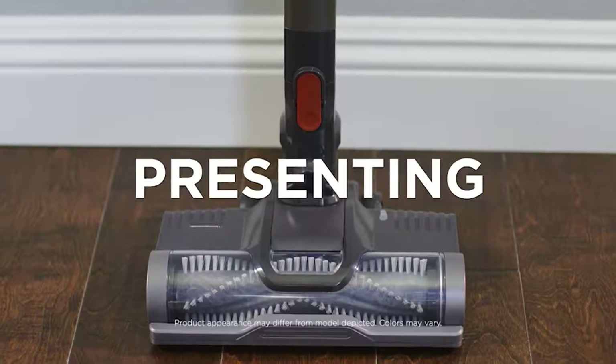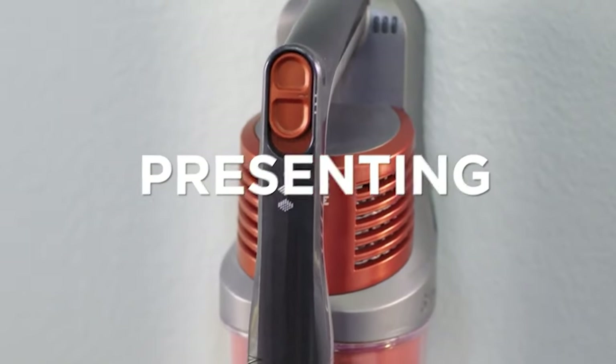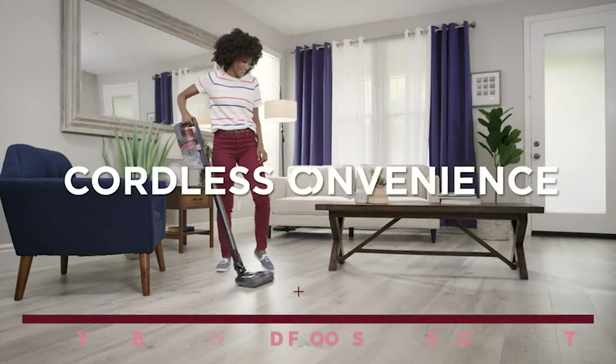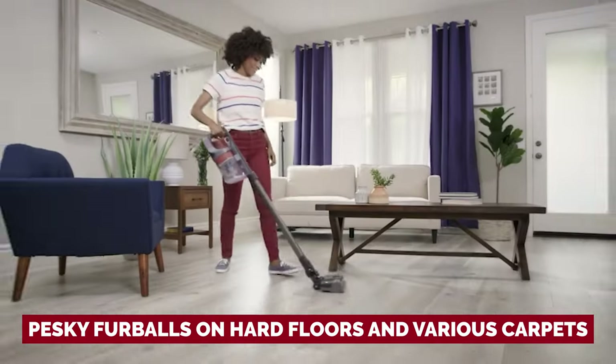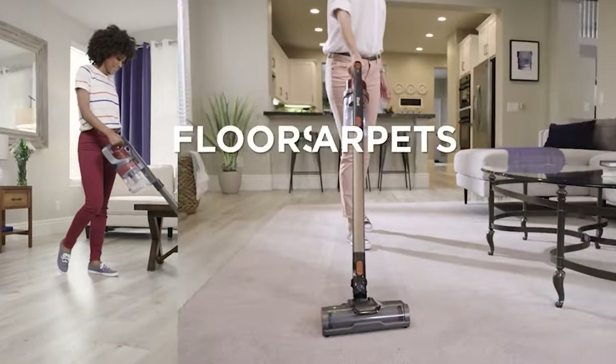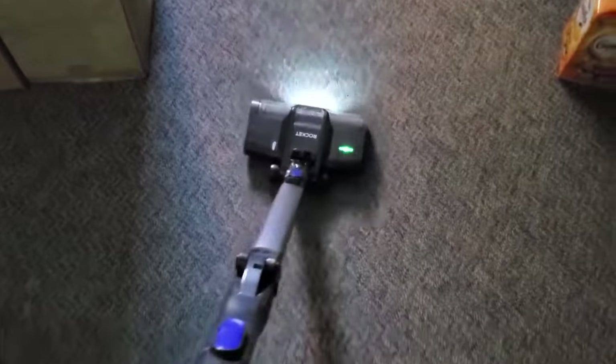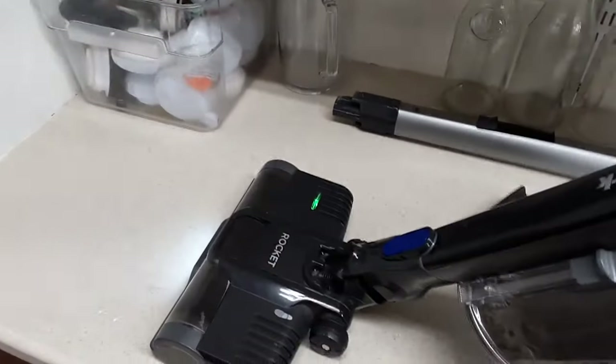Our pick for best budget cordless vacuum for pet hair. Looking to conquer that pet hair without breaking the bank? Look no further than the Shark Pet Cordless. This affordable stick vacuum means business when it comes to battling those pesky furballs on hard floors and various carpets. But before you jump in, let's dish out the details on its drawbacks. Unlike its swankier sibling, the Shark Cordless Pro, this one demands regular brush roll cleaning. If you forget, your pet's hair party could end up clogging the roller.